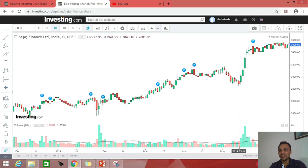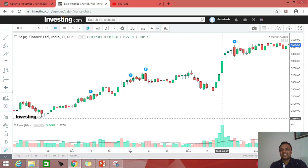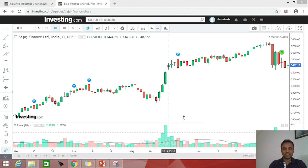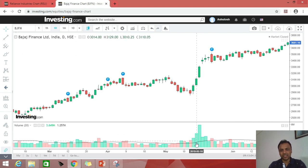Subsequently, let's read the price along with volume. I am zooming in a little bit. You can see this candle is a completely bullish candle. Along with this bullish candle, compare its volume. This black line is the 20-period moving average of volume. This candle's volume has come up significantly higher than its historical volume.